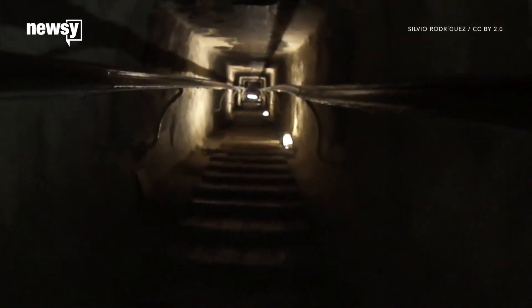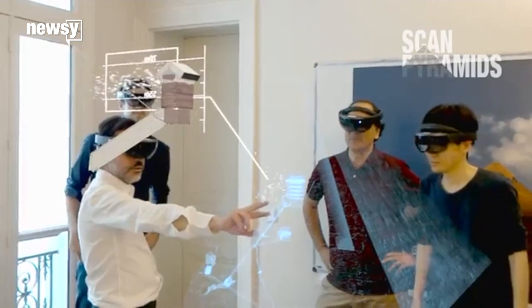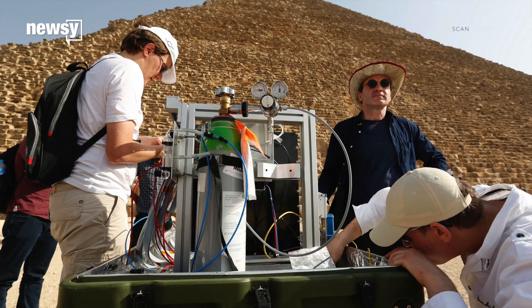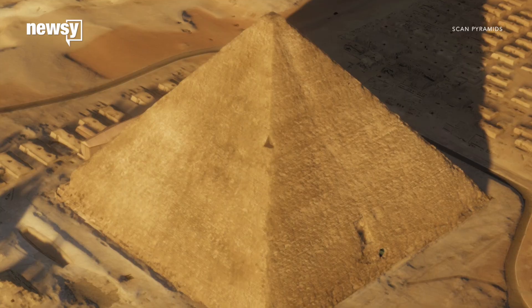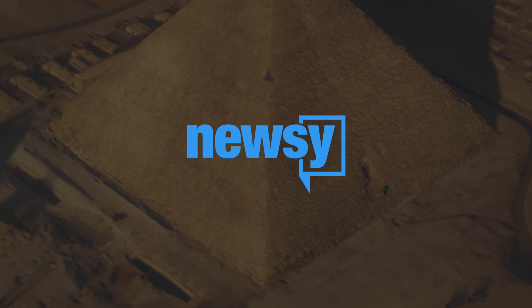But the team can't physically get to the void right now, and some questions remain, like about the chamber's exact structure and how it was used. Further studies may reveal more details about the void, and might finally uncover how the Great Pyramid was built.